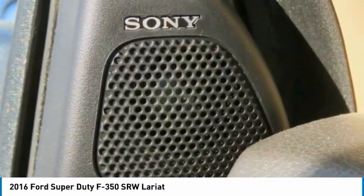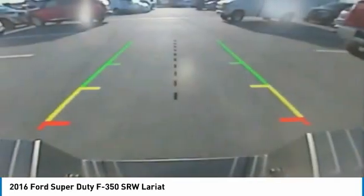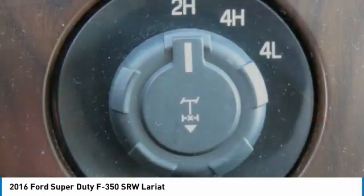Wipers with variable speed intermittent. Engine immobilizer. If you like it online, you'll love it in your driveway. Take it for a spin today.